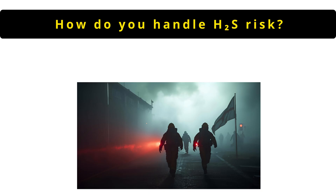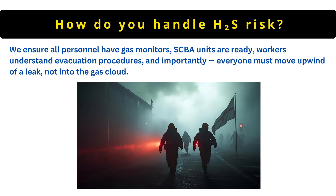The next question is: how do you handle H2S risk? We ensure all personnel have gas monitors, SCBA units are ready, workers understand evacuation procedures and importantly, everyone must move upwind of a leak, not into the gas cloud.